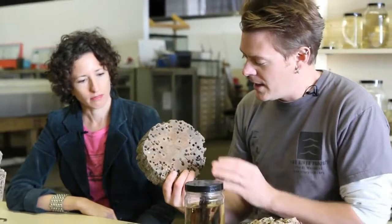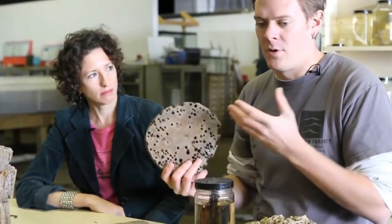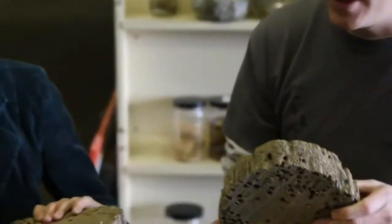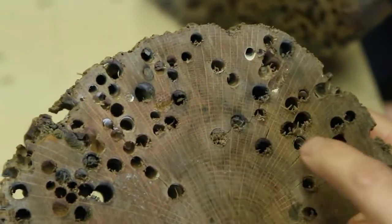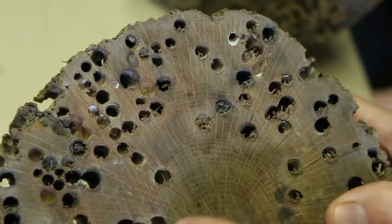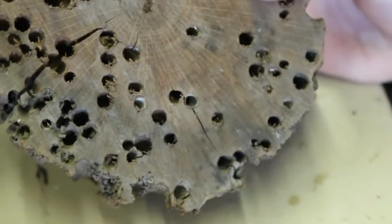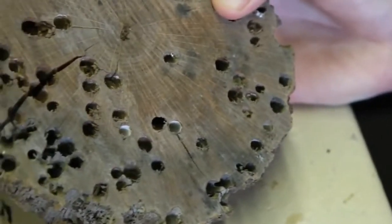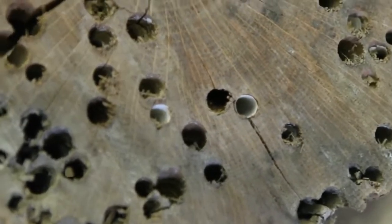So they actually do some serious damage to wood, and for hundreds of years they did this to ships all over the world. They leave these calcium-based casings behind them — you can see here and here and here. We don't see a lot of the actual worms themselves, but we do see remnants of the tunnels that they have left behind.